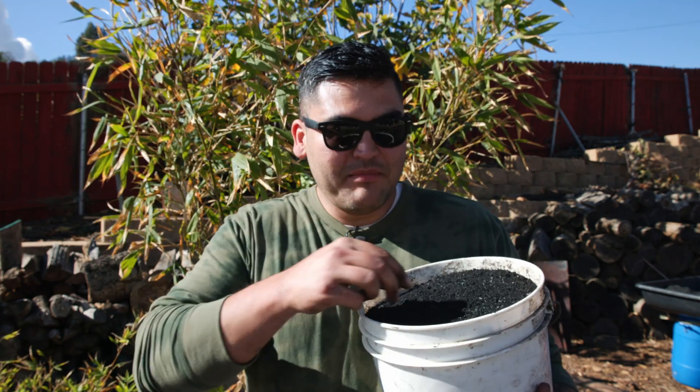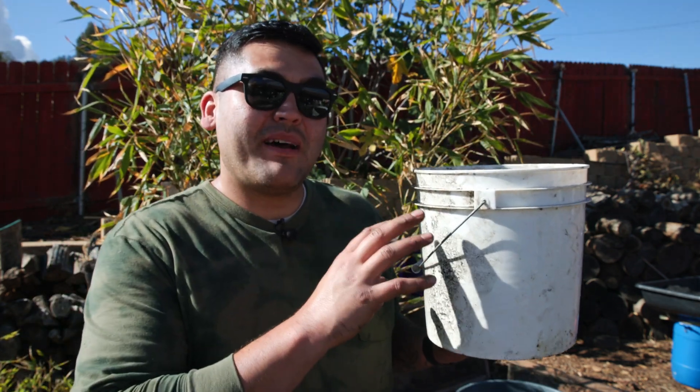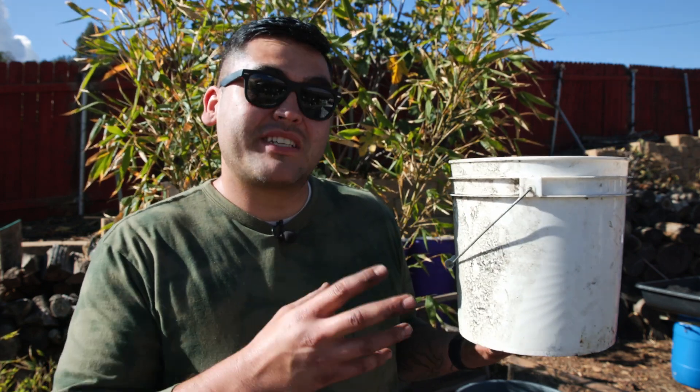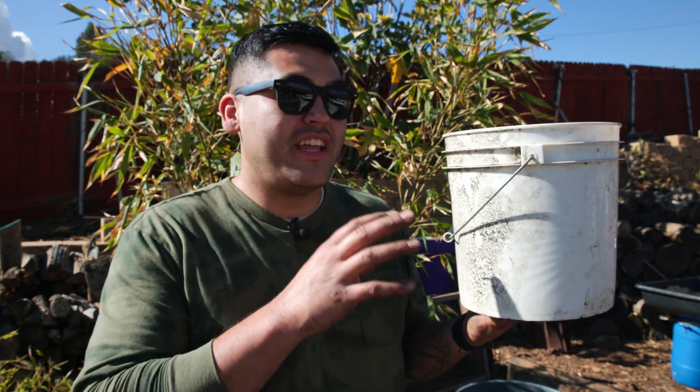Did you know that the Empire State Building has over three million square feet, and that each gram of charcoal has about a thousand square feet of surface area? So this little two-gallon bucket I have right here has the same amount of square footage as the Empire State Building. I'm going to go mix this into my compost and then put it out in my soil. That's a lot of microorganisms that are going to be able to live in this and help feed my plants.